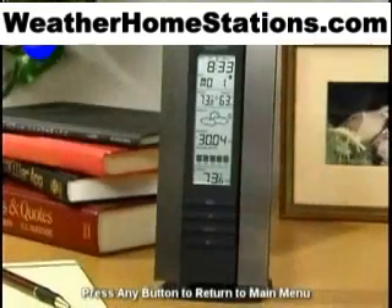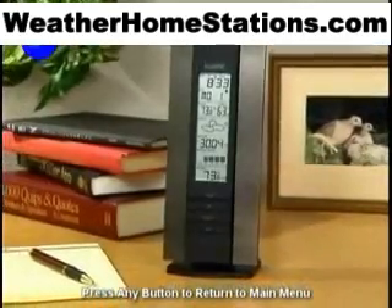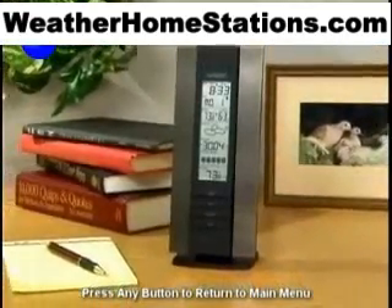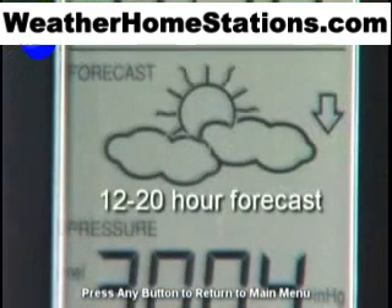And never guess again on how to dress for work or what to take along on that business trip. The Weather Station, using changing barometric pressure information, forecasts weather for the next 12 to 20 hours. Glance at the forecast icon and you'll know exactly how to plan.